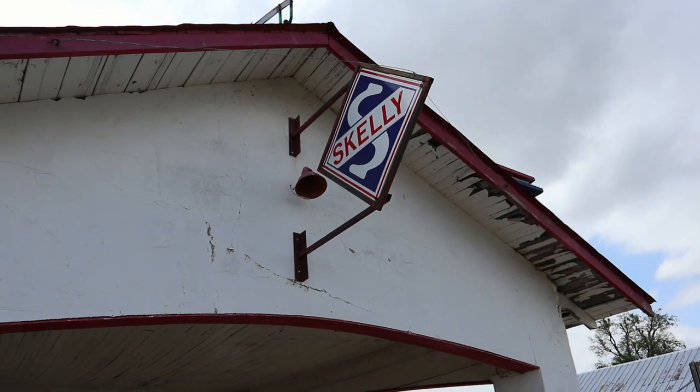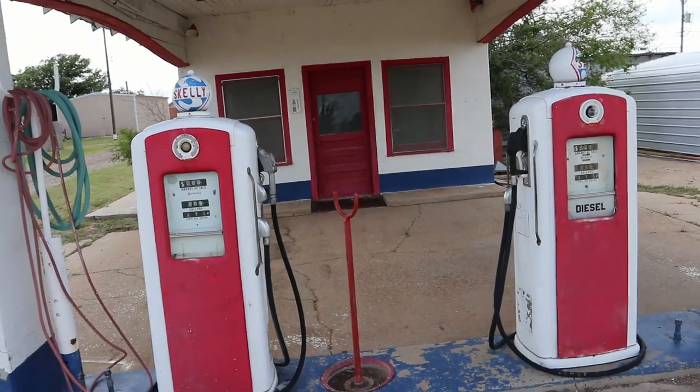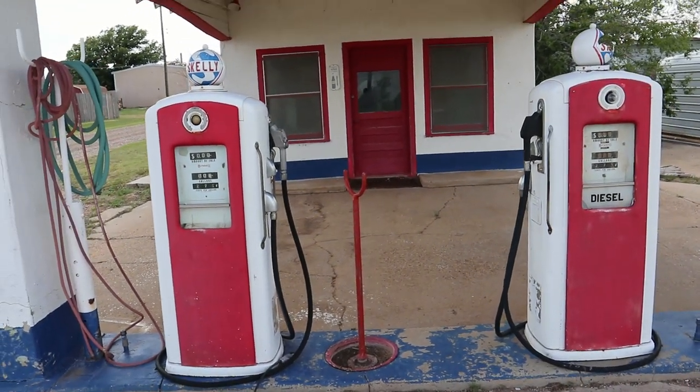Skelly Town was actually named after Skelly Oil Company. They had a camp here way back in the day, which is what started the town, I believe.